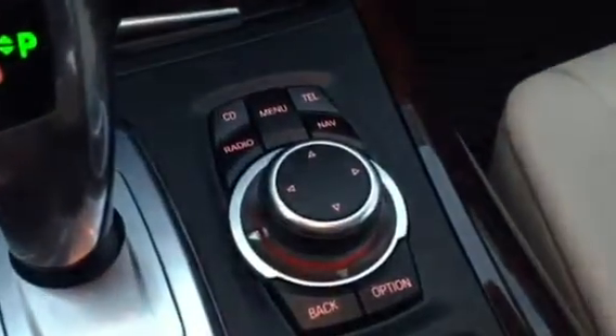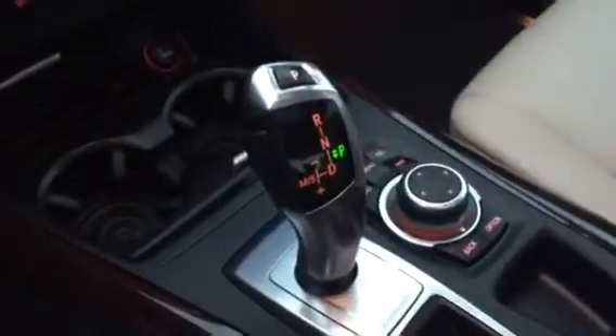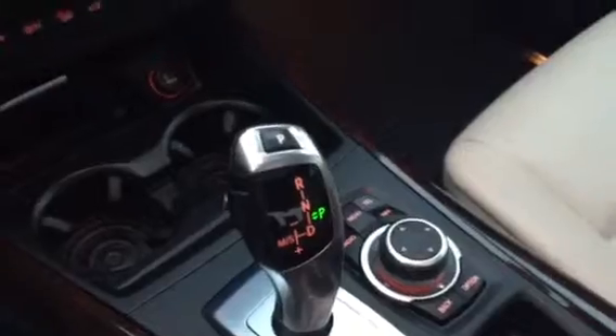Of course you have your control stick for your radio and your drive select. You also have your USB and auxiliary port plug-in. It is keyless start, keyless entry, and all your controls for your panoramic sunroof.